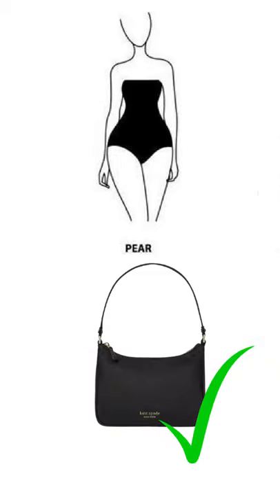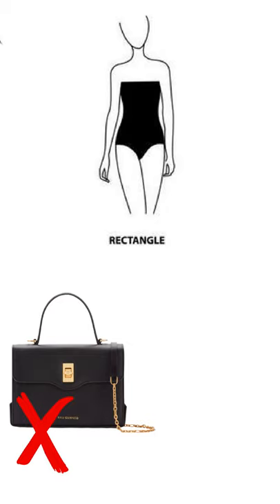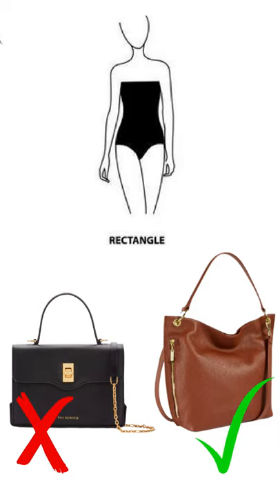If you're a pear shape, choose a bag with a short strap so it doesn't fall below your waistline. If you're a rectangle shape, avoid well-structured or geometrical bags. Instead, choose soft leather oversized satchel, tote or hobo bags to compensate for a sharp figure.